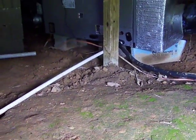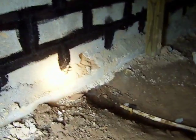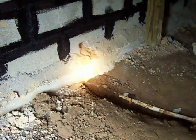Exterior grade wire should be used anytime you're going to have ground contact or the wire is going to be running to the exterior of the home. As we can see, this one's laying on the ground and then passes out into the dirt to run to the exterior AC unit. The condensation line comes out, which is good, and goes to the exterior of the home.